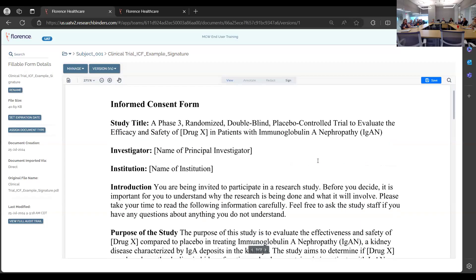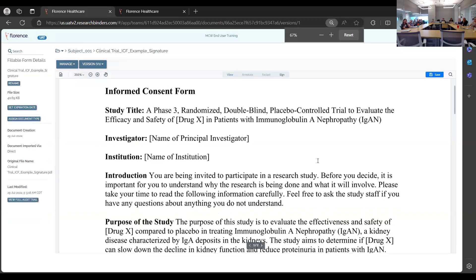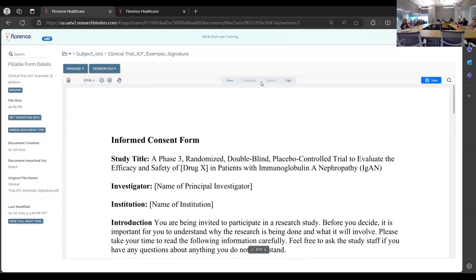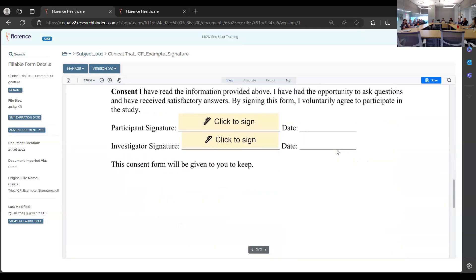This is just an example of a consent form created in the document viewer. It's very easy to use, though it appears the form cannot be edited until it has been signed.